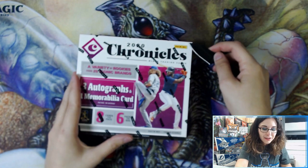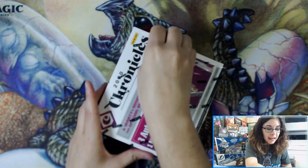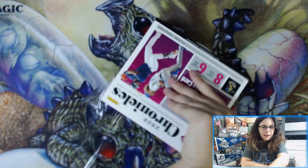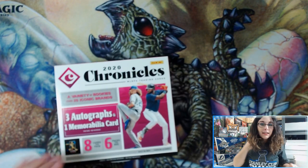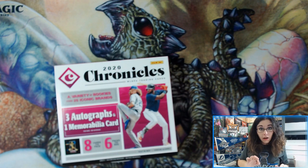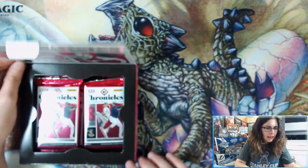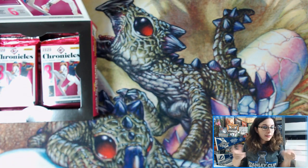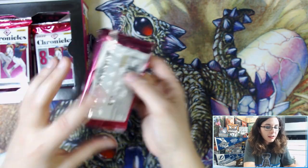Chronicles has been pretty good to us so far on the channel. We've pulled a one-of-one autograph of Brendan McKay. We pulled the buyback stamped rookie autograph from Phoenix — an RC stamped Fernando Tatis Jr. card, autographed on-card, numbered out of 10. We got that for Miguel on Monday. We've just seen a lot of really cool cards here, so I'm excited to find some awesome stuff in here for Brett.